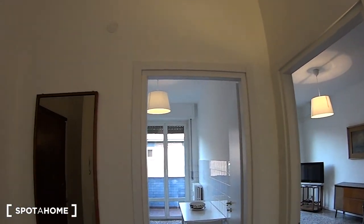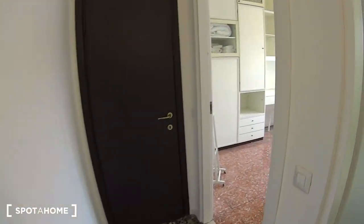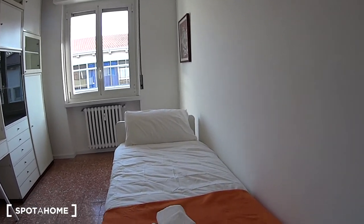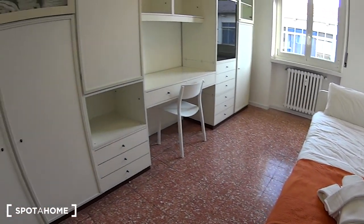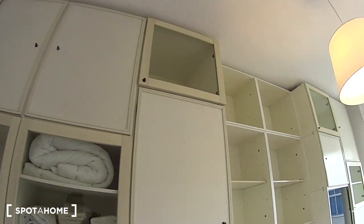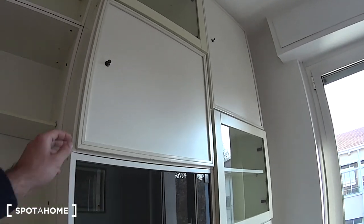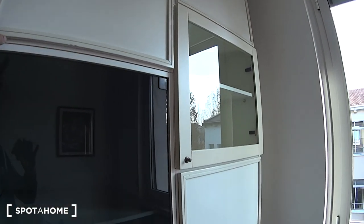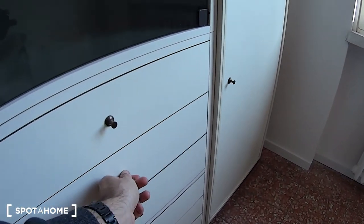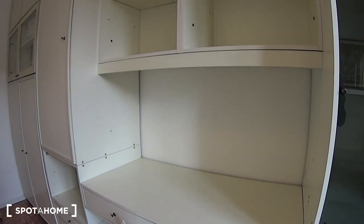Here in the entrance hall we find a full length mirror. As for bedroom number 2, in this case we have a single bed. And we still find a huge standalone wardrobe which covers the whole wall over here, with plenty of shelving and compartments to store your clothing or books. Down here we also have chest drawers. And built into the middle side we have a desk with its chair.